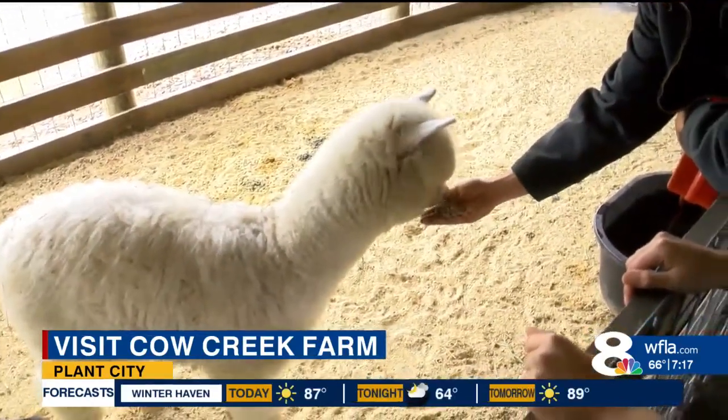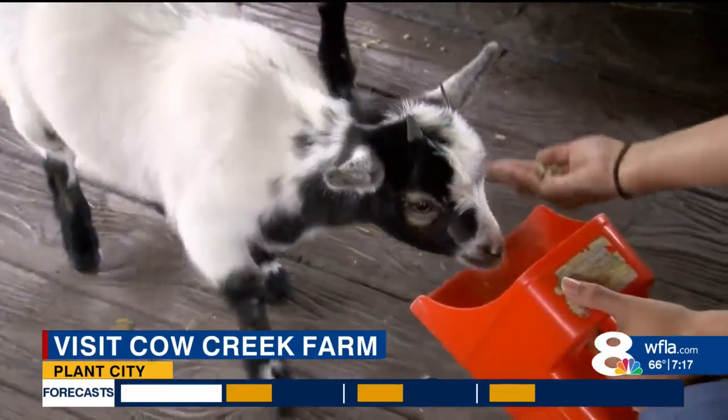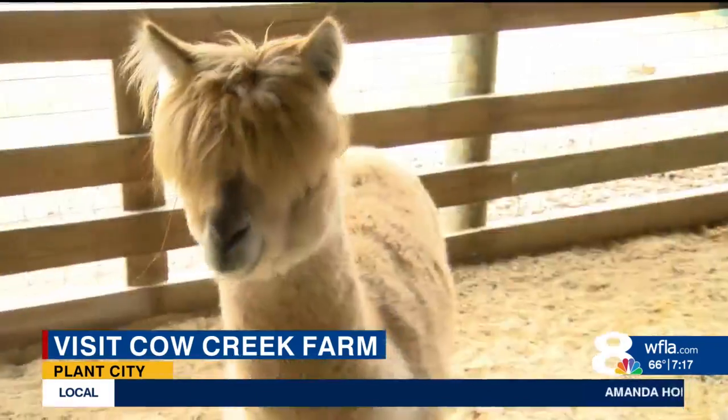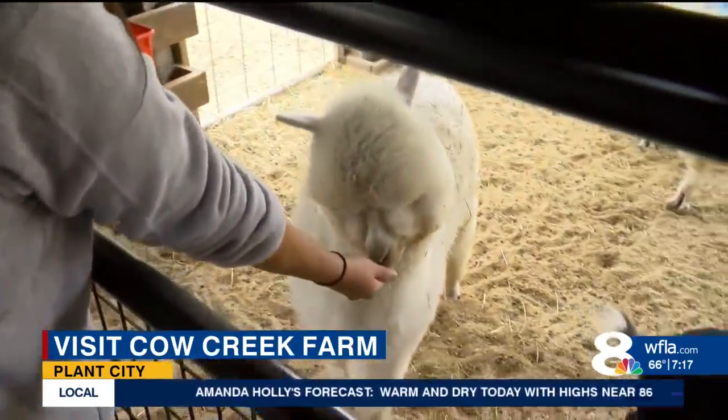Nate says he's actually seen a lot of kids visit that have never been around animals. They also get to feed goats, see bunnies, donkeys, and the fluffiest alpacas I have ever laid my eyes on.